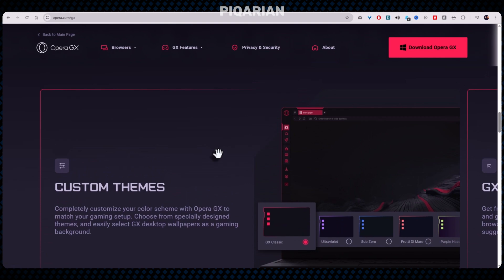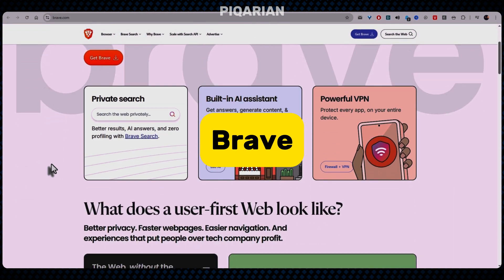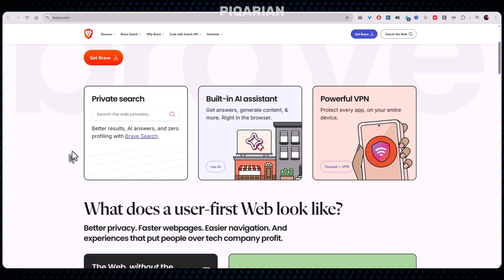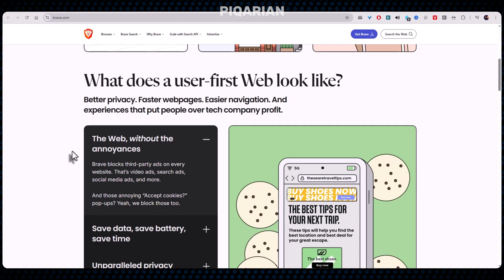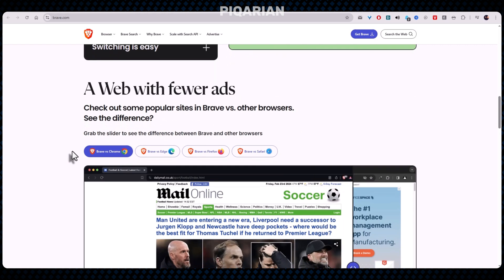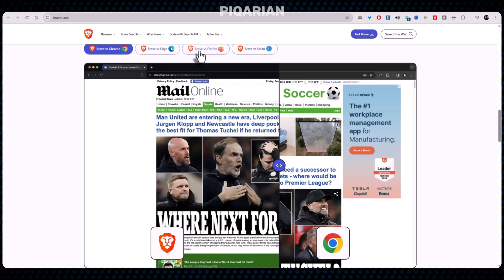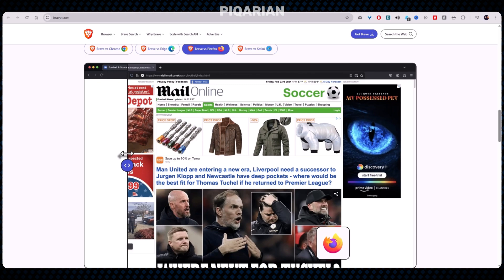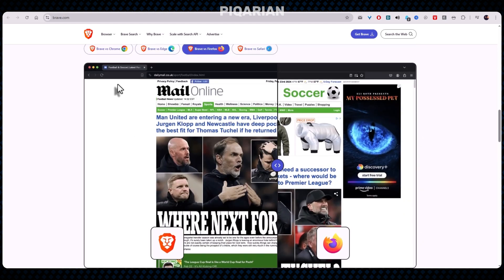If you want something laser-focused on privacy and speed, number five has that energy. Brave feels like that friend who removes all the junk food from your pantry because they care about your health — except it's removing ads, trackers, third-party scripts, and every other piece of digital cholesterol clogging up websites. Brave blocks everything by default, and that's why it uses less RAM than Chrome even though they're built on the same engine. When a site tries to load 40 scripts and 20 tracking pixels, Brave just says nope and loads the page without the nonsense. Fewer scripts means fewer processes; fewer processes means less RAM.